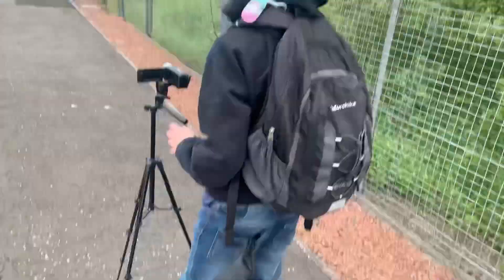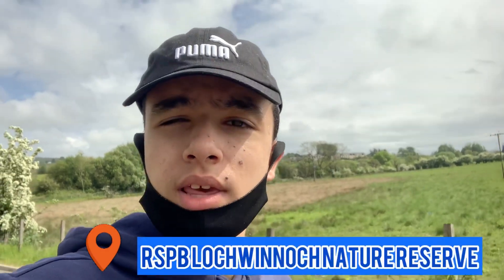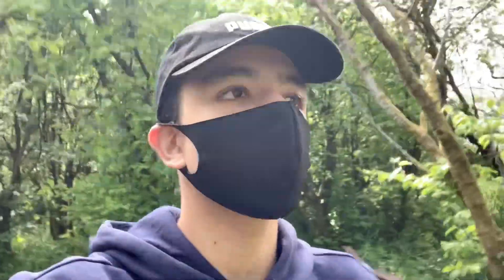Guys, we have arrived in Loch Winnock. We are just walking out of the train station. The first place we're heading to is the RSPB Visitor Centre — it's more about birds and that sort of thing. It's literally across the road. We've just arrived. I've paid £1.50 to have a look around, and I'm just going to see what they've got going on and then show you the cool things. So let's get exploring.